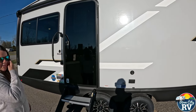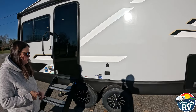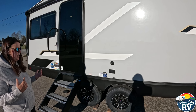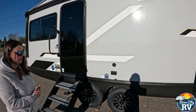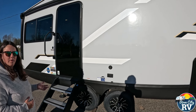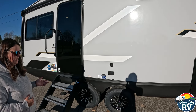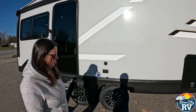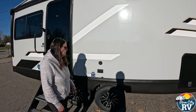We have aluminum rims here with Maxxis tires — really high rated. We haven't seen them a lot yet; they had Goodyear on everything. A lot of brands are kind of moving away from that and using these Maxxis tires — they're raving about them. I am not raving about them yet because I don't have any experience with them, but that's just a fact on what they are.